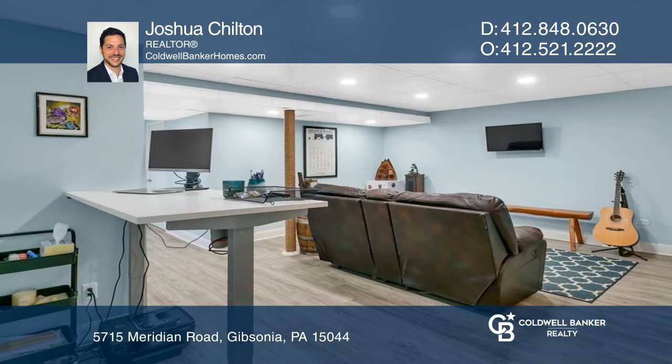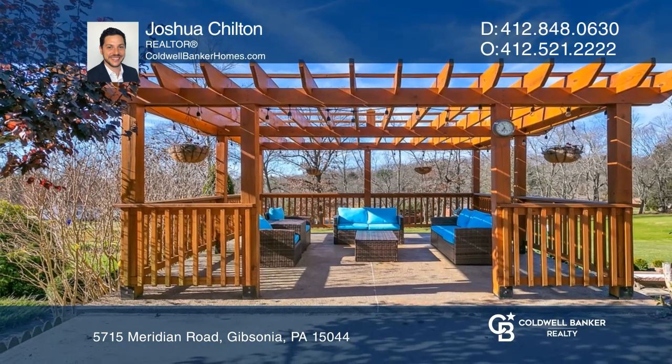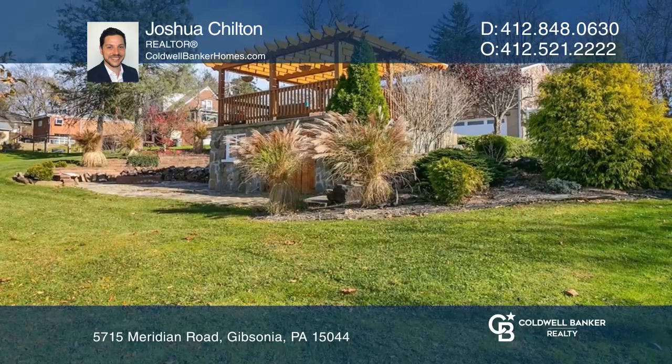Travel down to the updated basement that's perfect for entertaining. The outdoor space features a gorgeous pergola that overlooks the fire pit, which leads to your backyard.